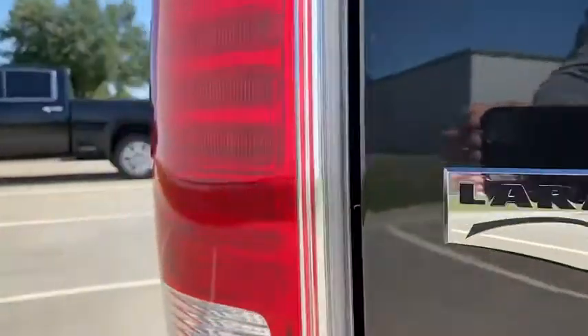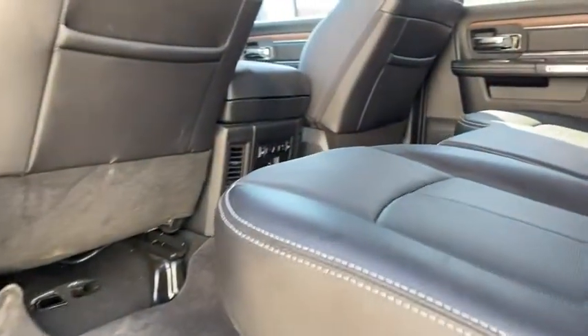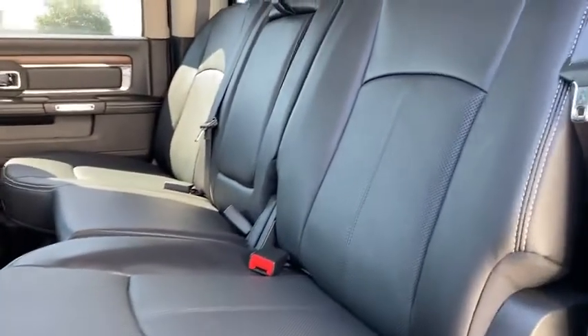Fog lights, electronic stability control, rear window defroster, heated steering wheel, trip computer. Take this vehicle for a spin and see why so many shoppers are now proud owners.